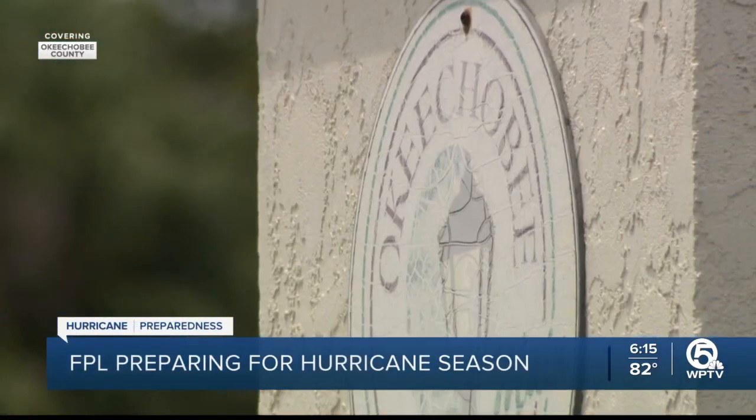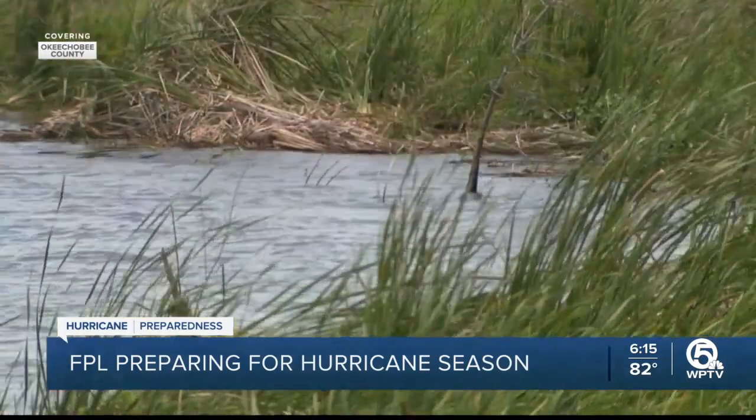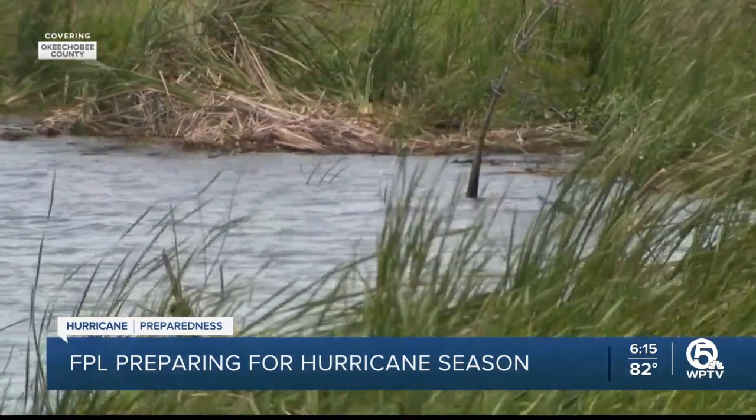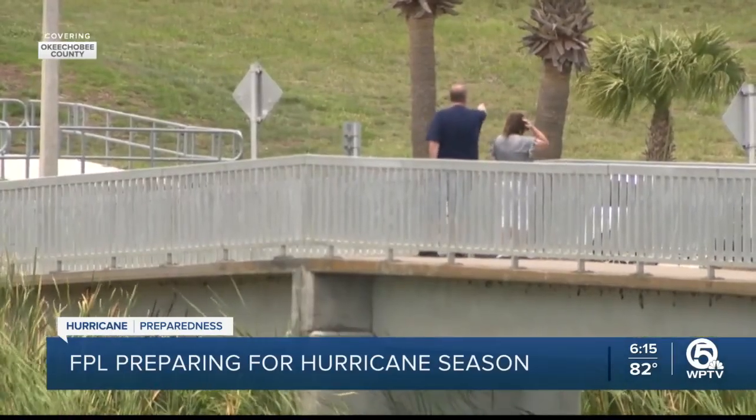Over an hour from the east coast of Florida, Okeechobee County comes into focus. From the iconic lake to the heart of this community, residents here have weathered many storms.